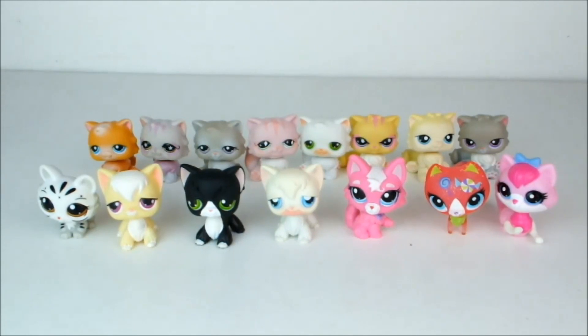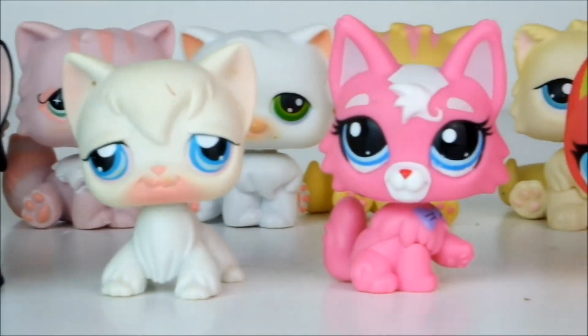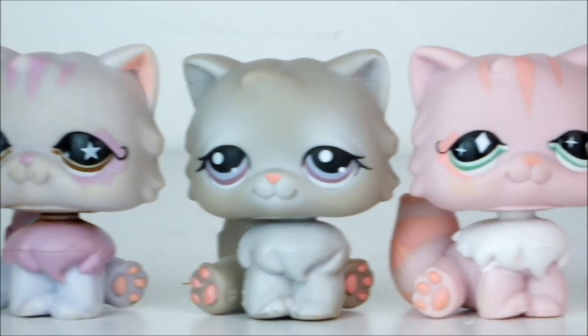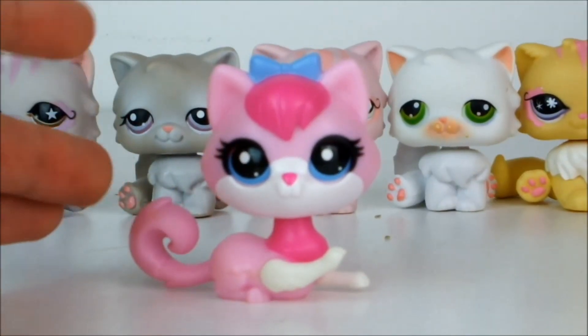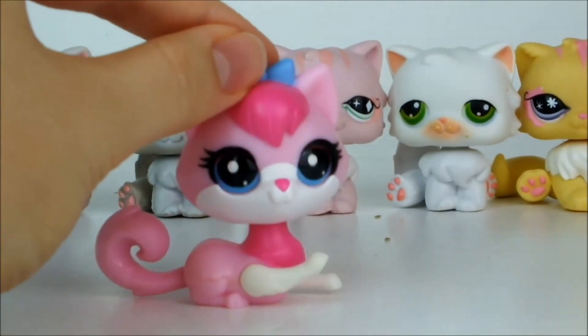Next up I have even more cats. And my favorite is of course the Dabbing Cat, because I'm pretty sure this is everyone's secret favorite pet.